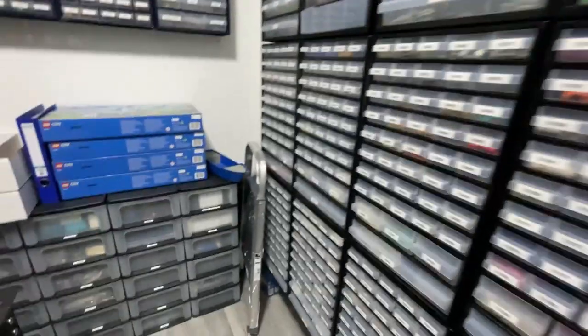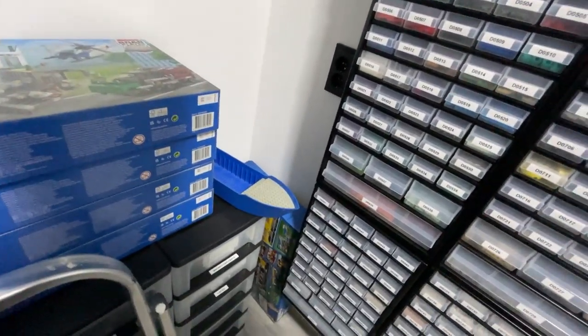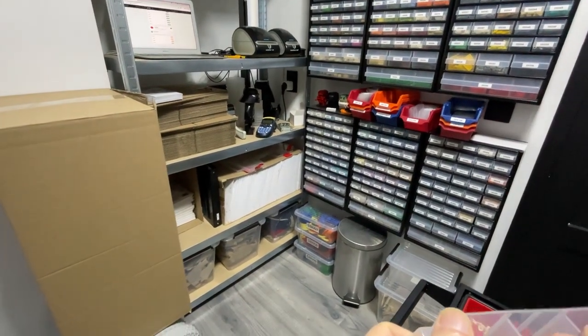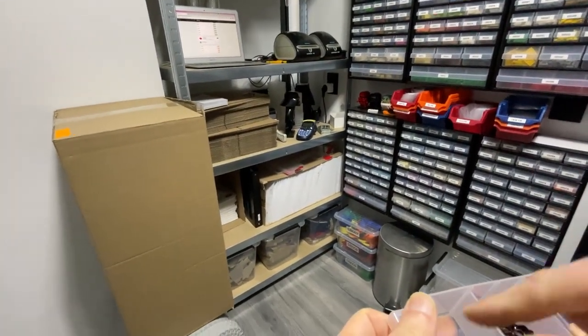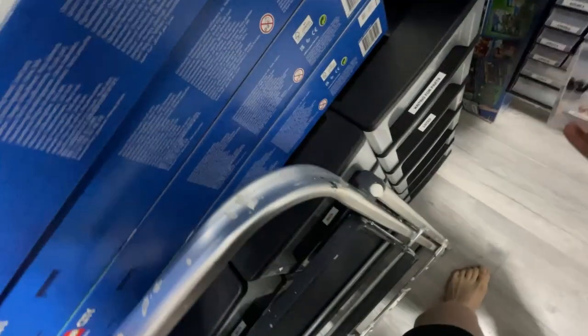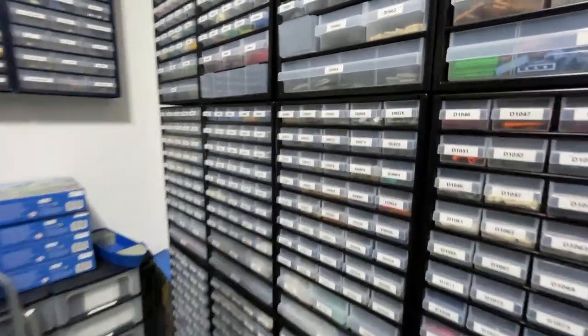Lots of things to think about and work on, which is cool. I've always known that in this store I needed to be creative with space. At one point I will grow out of this space, but before that happens I really would like to see how far we can go to keep it efficient but also workable.